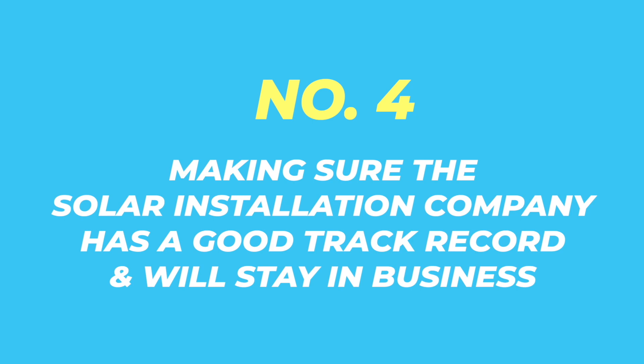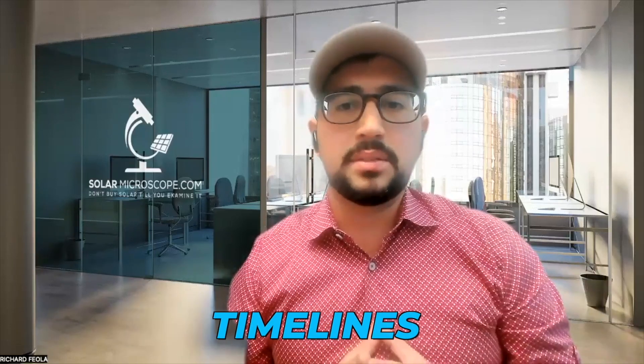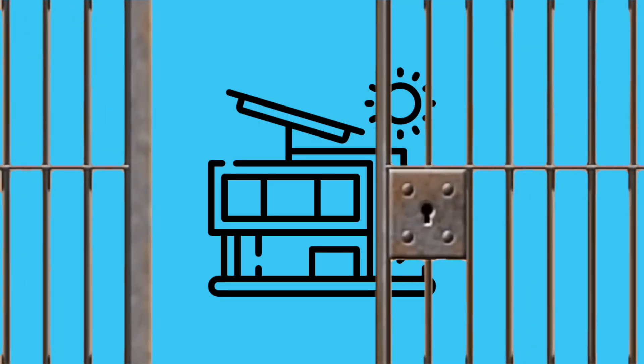The fourth thing is to make sure that the solar installation company you're using has a good track record and will stay in business. Some solar companies are local, but what's more important is knowing the company has done a good amount of installs in your state — at least 300 to 500 at a minimum. Make sure you choose a company that has a phenomenal warranty. I've heard really good things about Solar Insure, which many solar companies use to extend panel and inverter warranties beyond the normal 10 or 25-year timelines. They also cover roof penetration damage, have a phenomenal customer service department, and if the solar company ever goes out of business, they'll continue to service your panels.